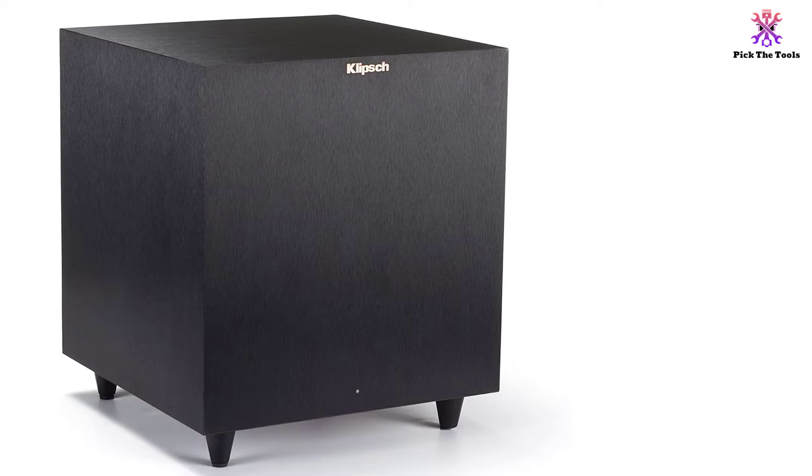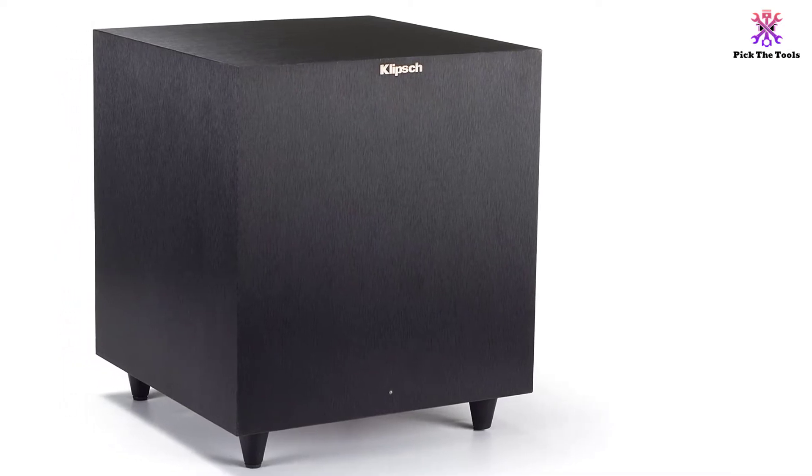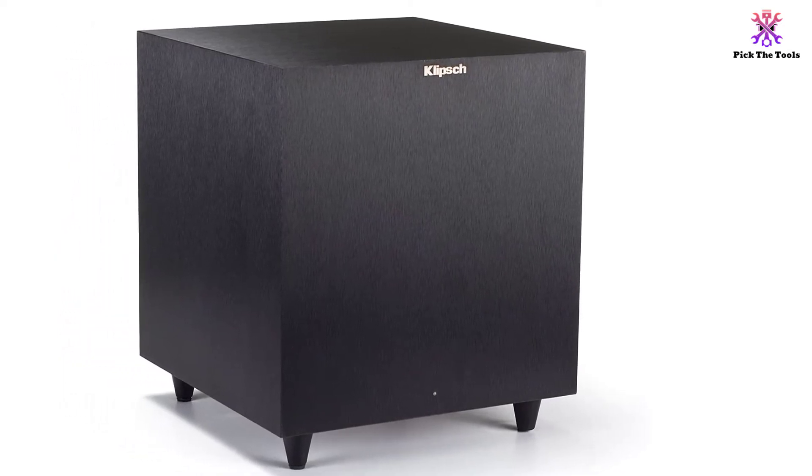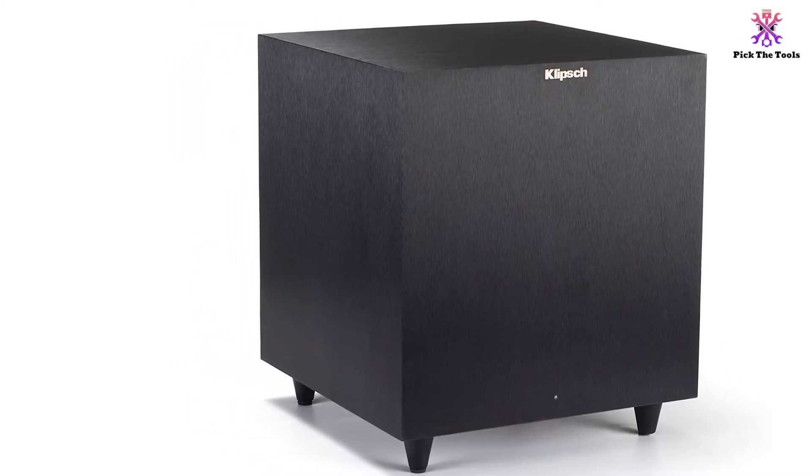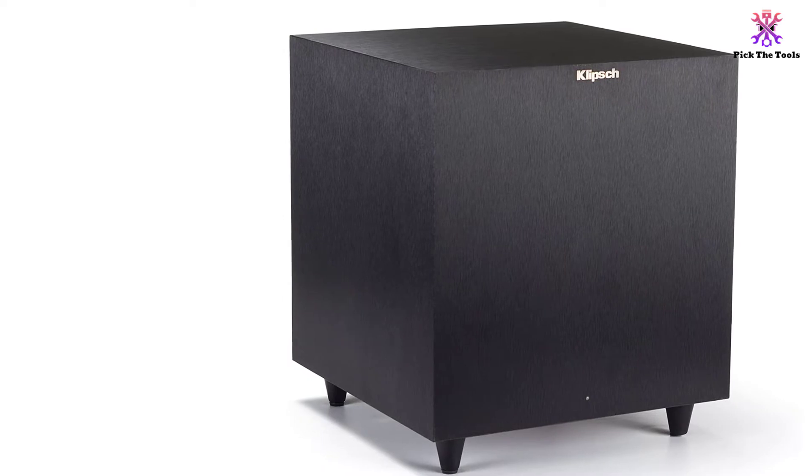Pay close attention to the warranty on this home theater system, however, since it isn't an all-encompassing warranty. It offers a three-year warranty on the drivers and tweeters, but only two years on the electronics and HD wireless hub.